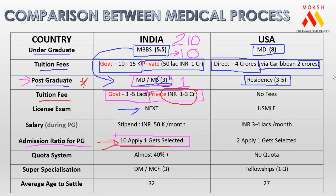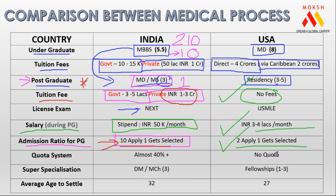Now the same student, if they decide to do PG from America, they can do free PG without any fees. The selection ratio is easier — two to one. Plus, what is your salary during PG — not after PG, but during PG? In India, we get a stipend of only 50,000 rupees; in America, three to four lakhs per month. That 40 lakh rupees is the salary you get while you are doing your PG.